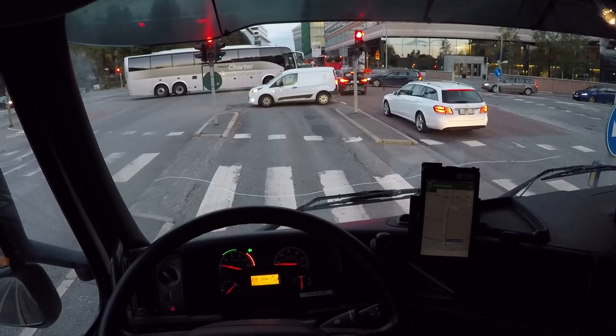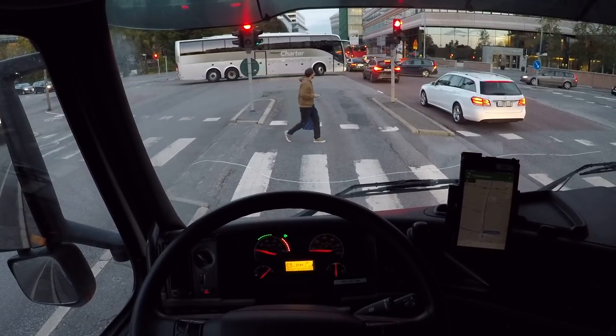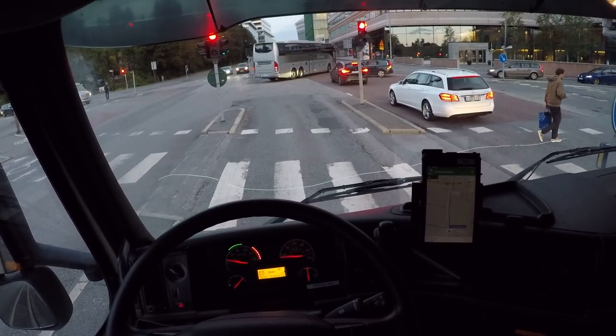Maybe he'll get in. Look at this chaos — look at this chaos. People honking.